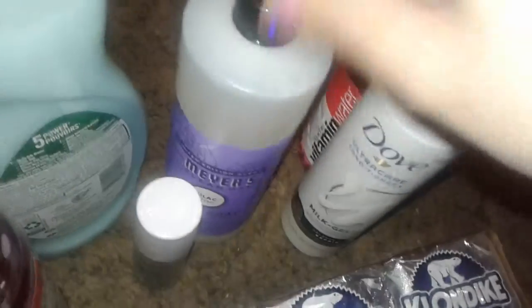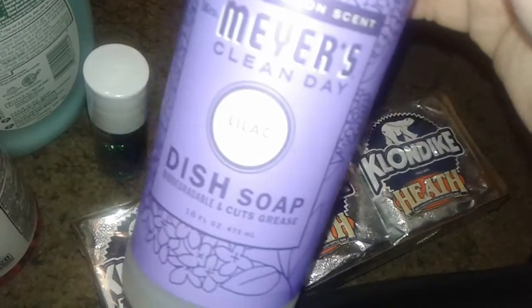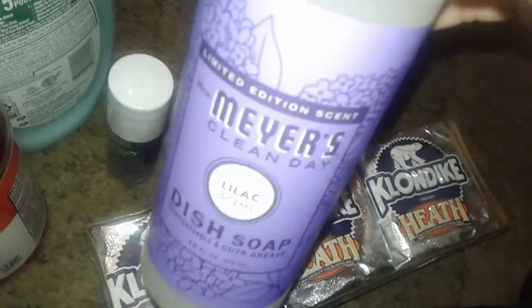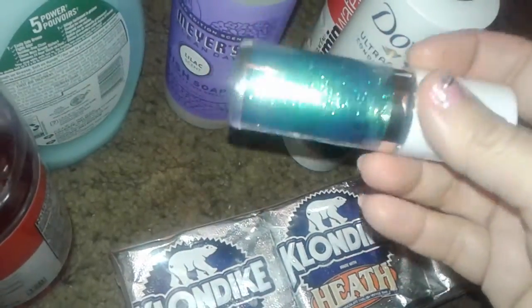I picked one of my favorite springtime dish soaps — this is the Mrs. Meyer's lilac dish soap. If you love the smell of lilacs, check this one out. It smells just like the actual flowers, it's so good.